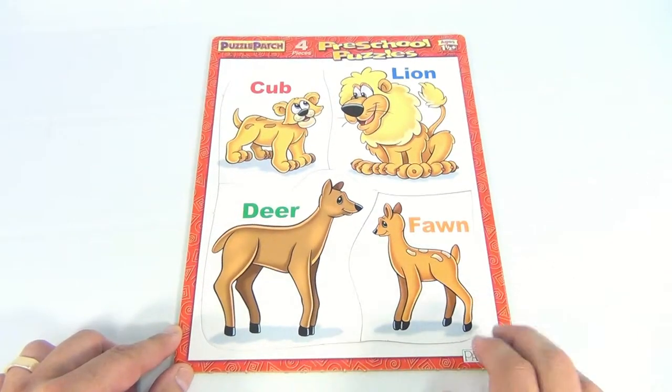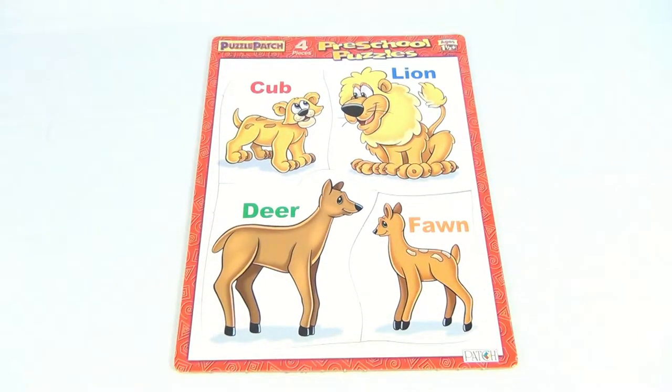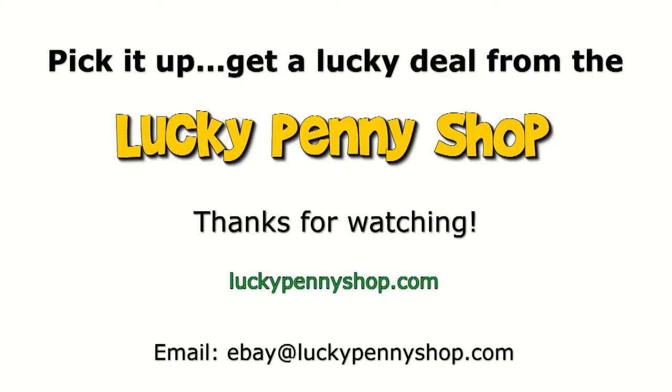It's a frame tray puzzle for ages one and a half and up. Hey, thanks for checking in — see you later. Thanks for watching our eBay product video, and always remember: if you see a lucky penny, pick it up.